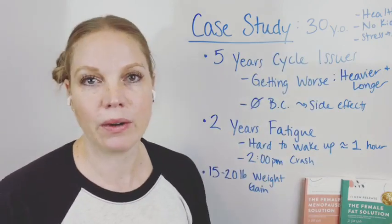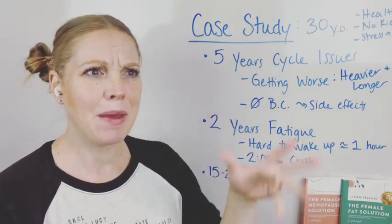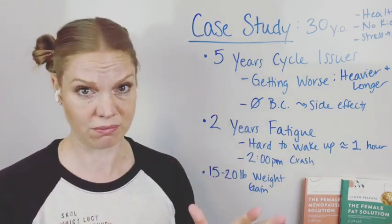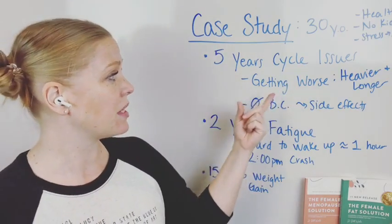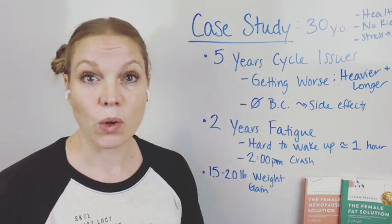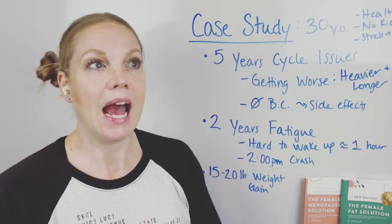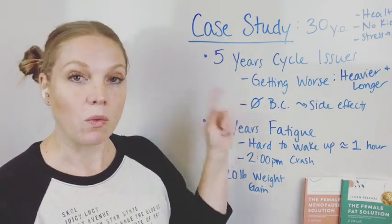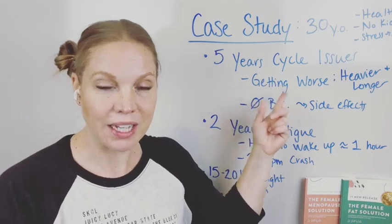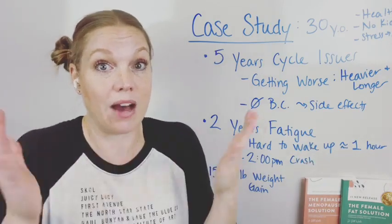About five years ago her cycle issues started, and this is the case for a lot of women. It's kind of fuzzy on the timeline — you just know it's been going on for a long time, too long for what it should be. The cycles were starting to get heavier, longer, and a bit more irregular, and they've overall been getting worse. Every six months it was like, oh yeah, this is definitely worse than it was six months ago, worse than it was a year ago — continually getting worse. She wanted to find the source of what was going on because she knew without that, it was going to keep getting worse.